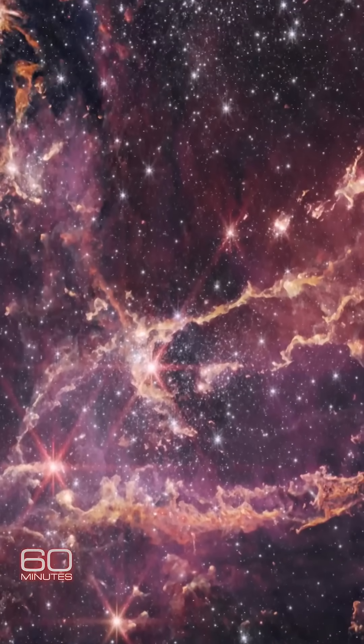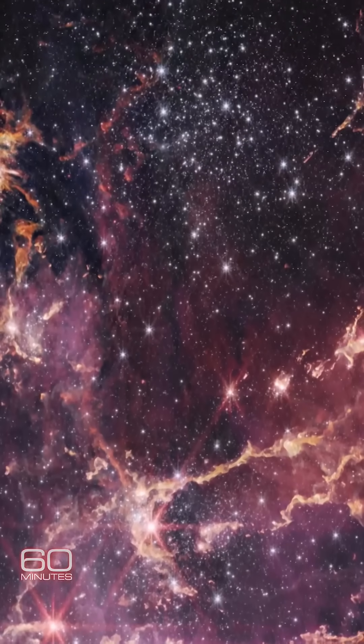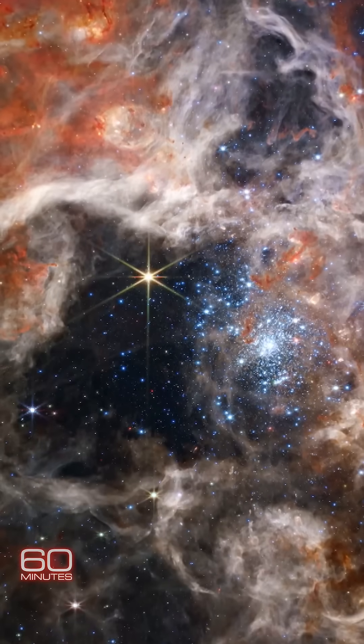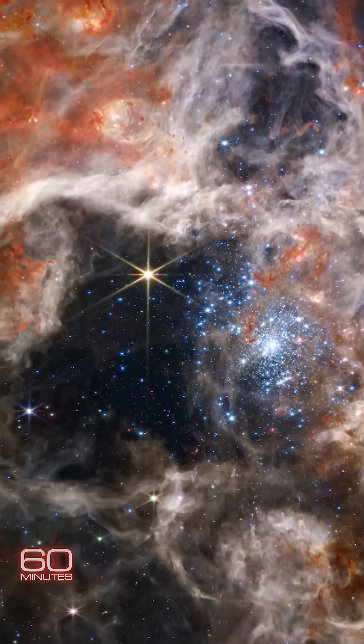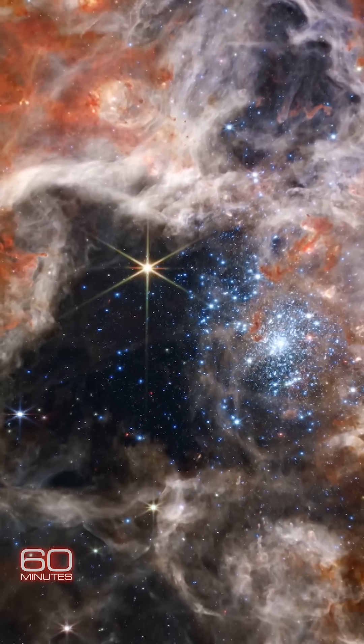Among their favorite images is this cluster of stars with the not-so-wondrous name NGC 346, cosmic dust sculpted into ripples by interactions between stars, and the Tarantula Nebula — a star-birthing nursery on a backdrop of galaxies.